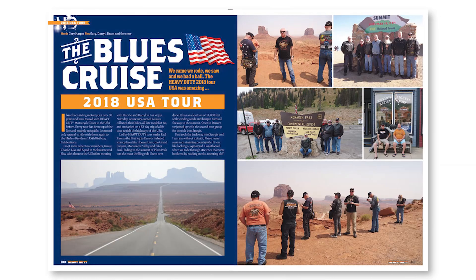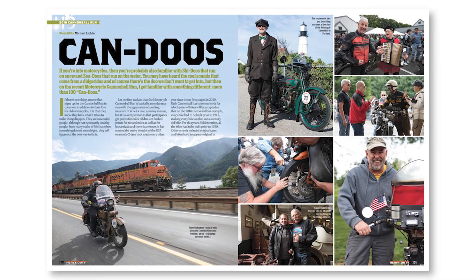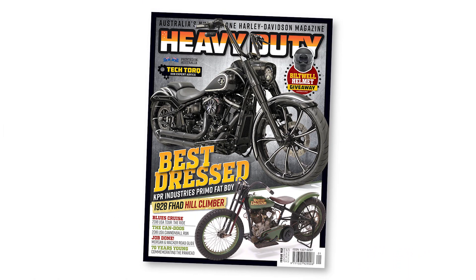Of course there are a stack of other great articles about rides, events, and tech tips. This issue is out now — get your copy today.